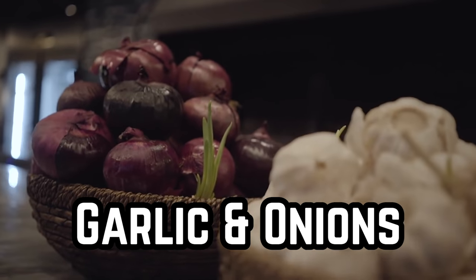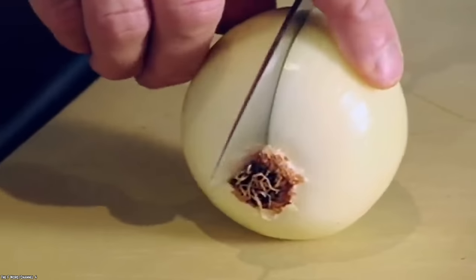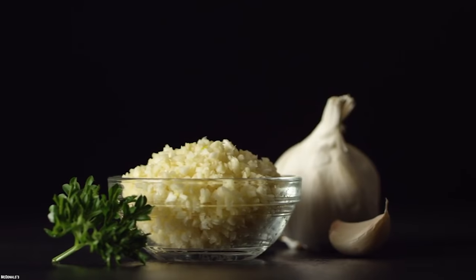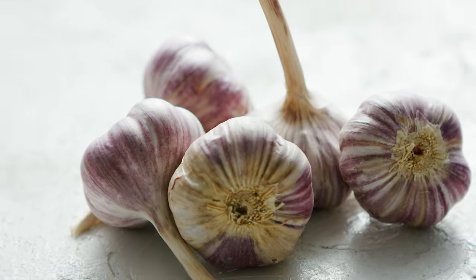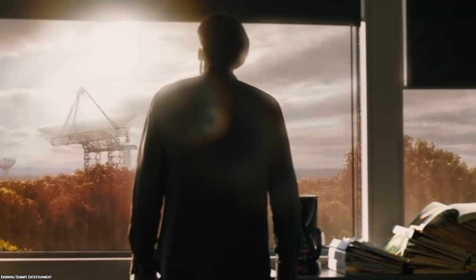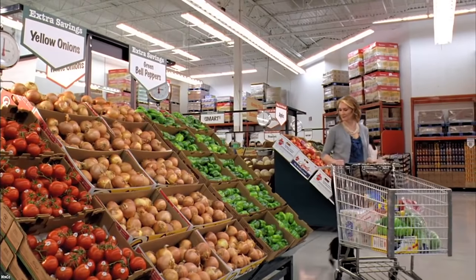Garlic and Onions. These two aromatic staples of the kitchen will actually keep well for months if properly stored. There are three important things to remember: leave them intact — keep the entire head of garlic together and keep skins on the onions. Think dry and dark by keeping them in a dark pantry at room temperature, away from sunlight. Avoid the fridge at all costs. Under the right conditions, they will keep for months.